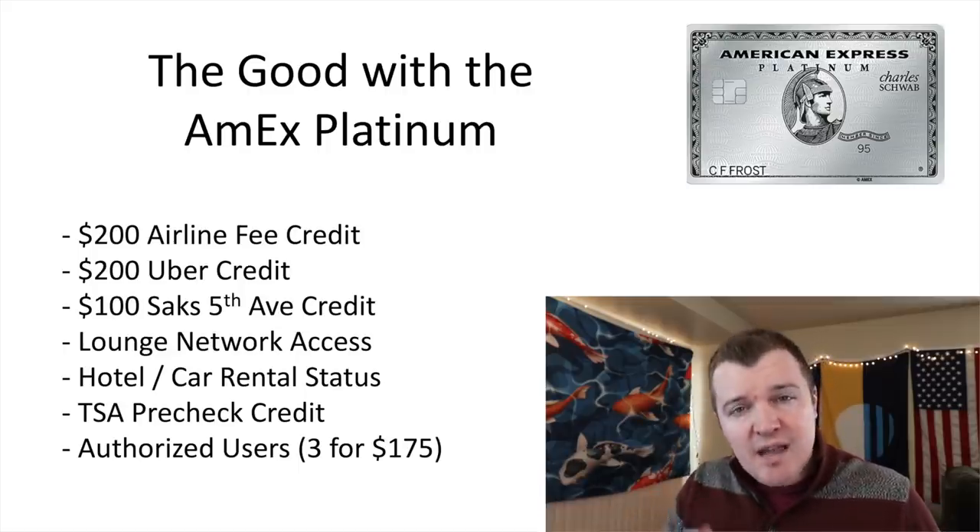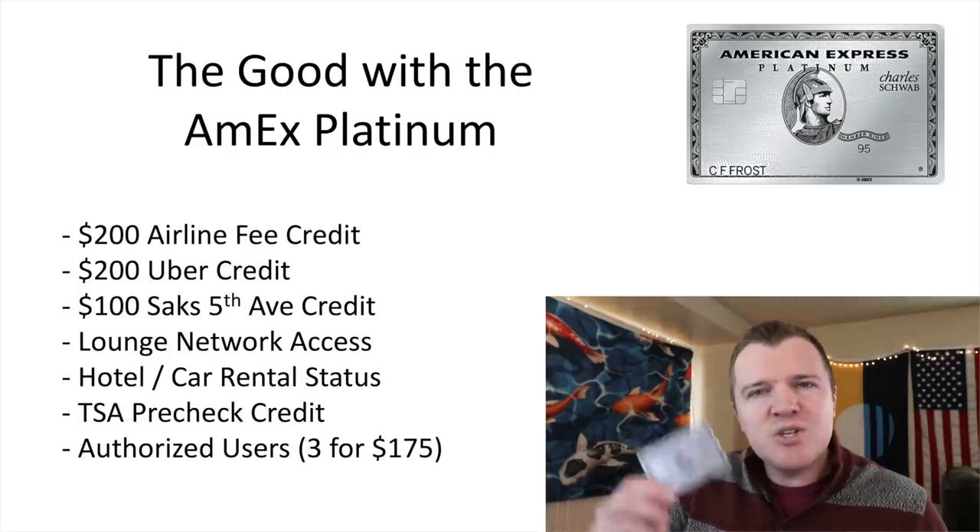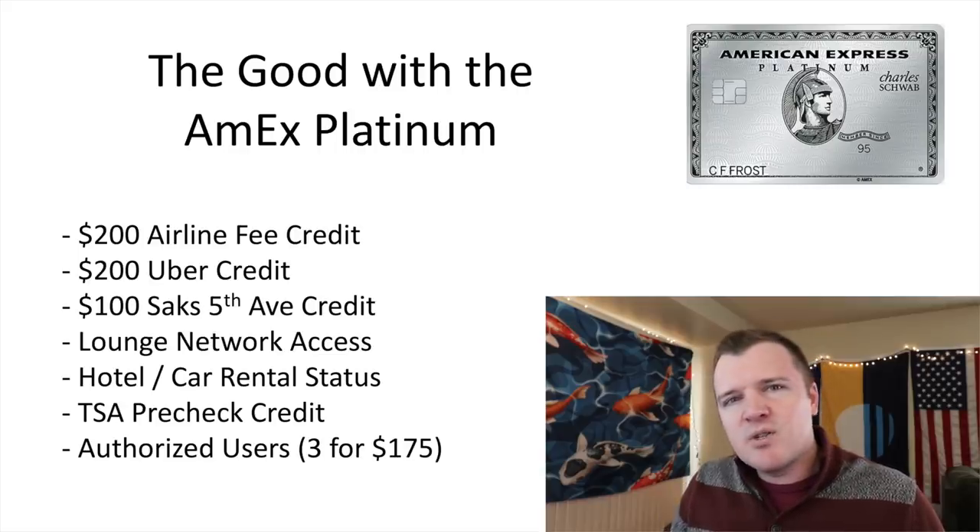In order to take advantage of lounge access, you really do need to be flying three or more times round trip in a year. If you just don't travel or fly that often, then I don't recommend this card. Potentially getting the Chase Sapphire Reserve with a broad travel category might make more sense for you.